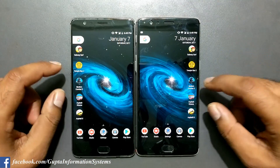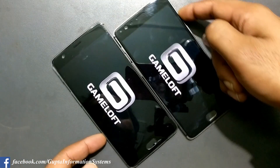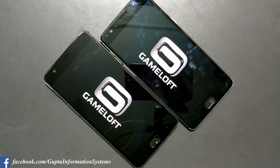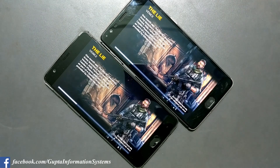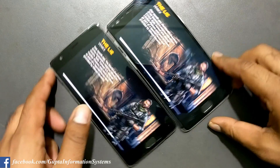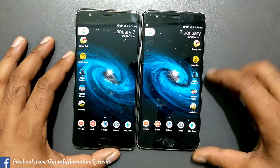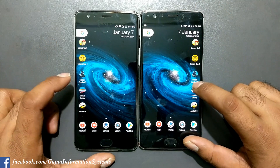The OnePlus 3 is not far behind — I don't think anyone will notice such a difference. It's almost nearly the same. Now relaunching Modern Combat 5 — three, two, one. The 3T is slightly faster, though there seem to be some issues with this game. We'll move to the next game — Asphalt Xtreme — in three, two, one.